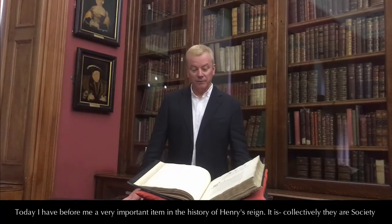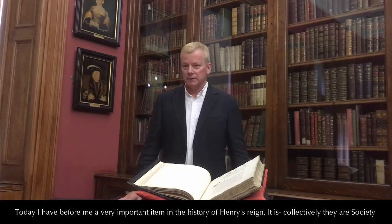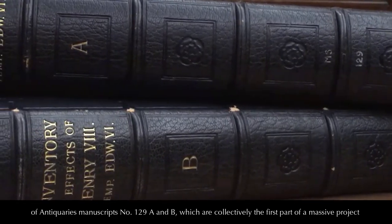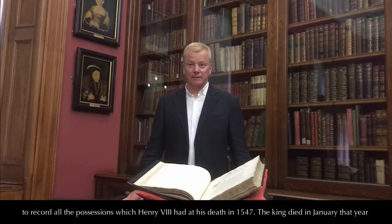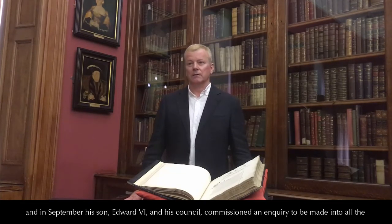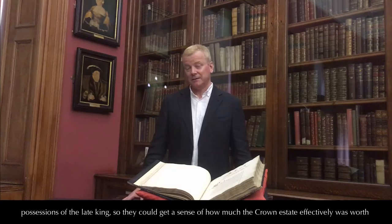Today I have before me a very important item in the history of Henry's reign. They are collectively the Society of Antiquaries Manuscripts No. 129A and B, which are collectively the first part of a massive project to record all the possessions which Henry VIII had at his death in 1547. The King died in January that year, and in September his son, Edward VI, and his council commissioned an inquiry to be made into all the possessions of the late King.